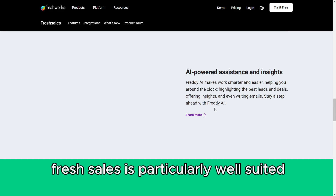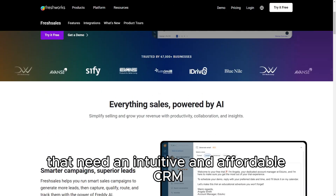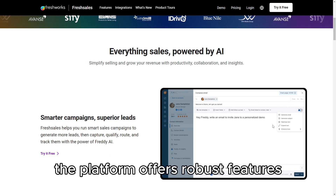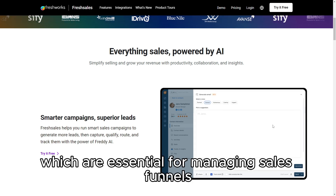FreshSales is particularly well-suited for small to medium-sized businesses that need an intuitive and affordable CRM with advanced sales automation capabilities. The platform offers robust features like customizable pipelines, email tracking, and lead scoring, which are essential for managing sales funnels effectively.